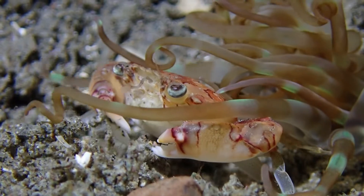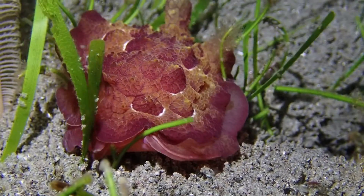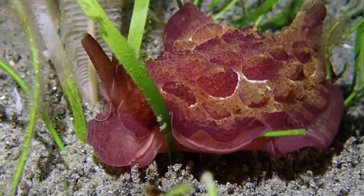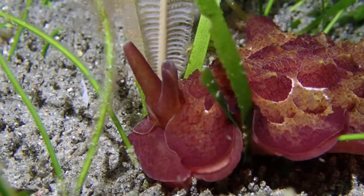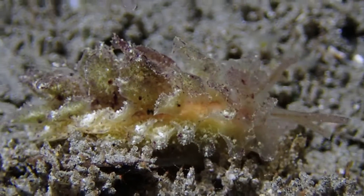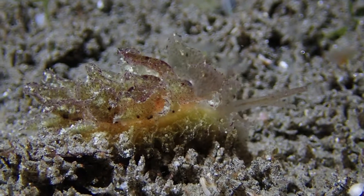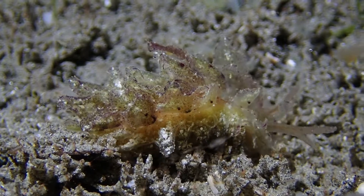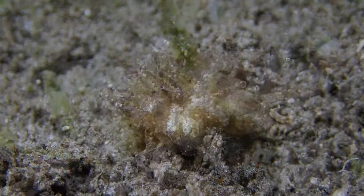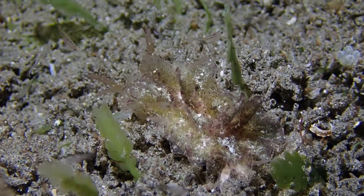We saw this large sea slug, which is a pleurobranch related to the nudibranchs — pleurobranch, Scyllaea I believe — fairly common. We also saw a pleurobranch species which is really rare. I found very little information in the scholarly literature, and online I only found a few other pictures from the Philippines and Papua New Guinea.